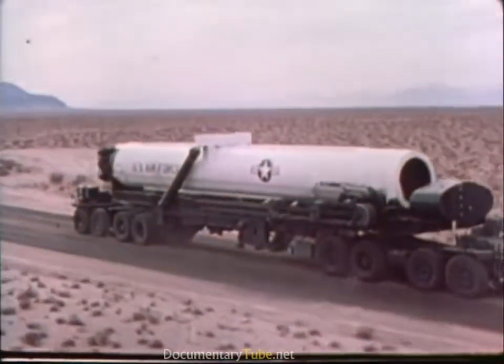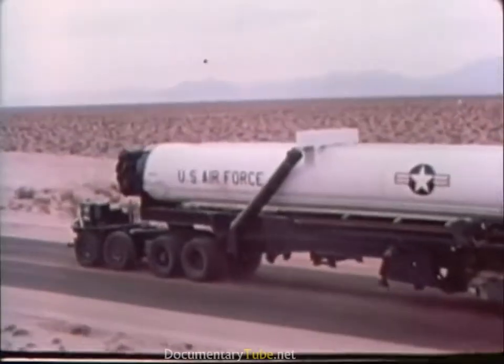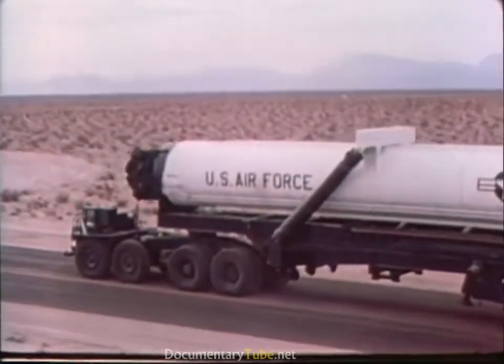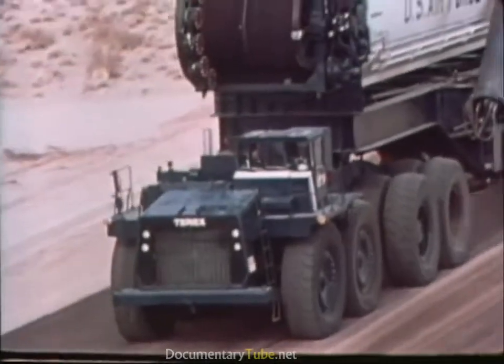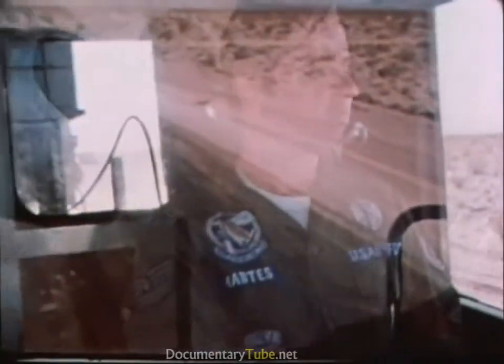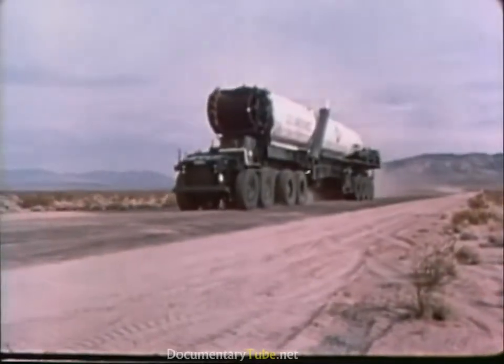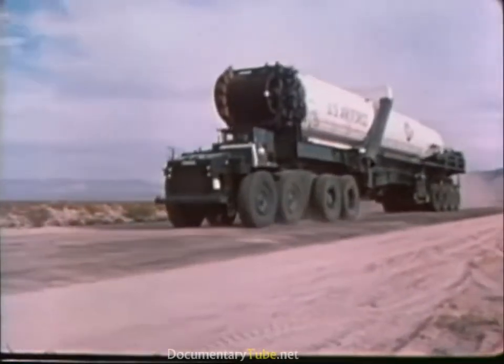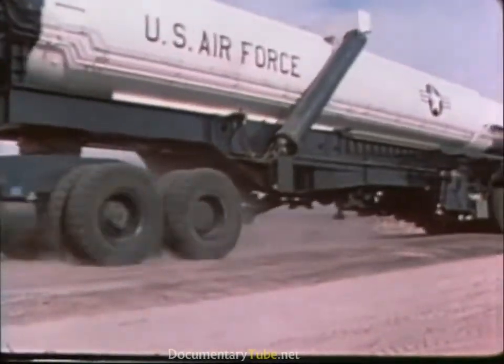The transporter itself is another aid to SALT verification. Just slightly smaller than an earlier version, at a loaded weight of up to one and a quarter million pounds and a length of 180 feet, the transporter will be too heavy and too cumbersome to travel off-road or on other than the specially constructed roads. It would sink into the surface, be trapped by terrain variations, or tip over.